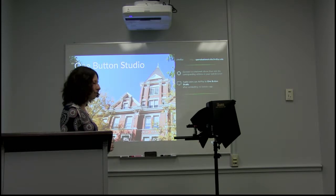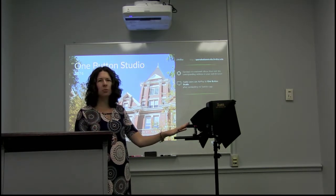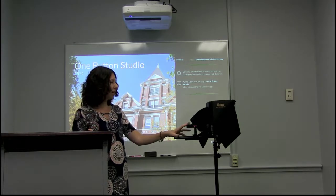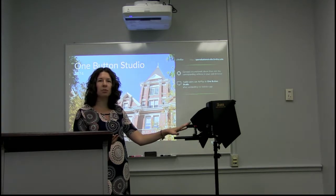Another thing that we have available for this room is the teleprompter. If you need to do a longer speech or just something that you don't want to memorize, we can put that speech into an iPad for you and you can use the teleprompter and read off of that.